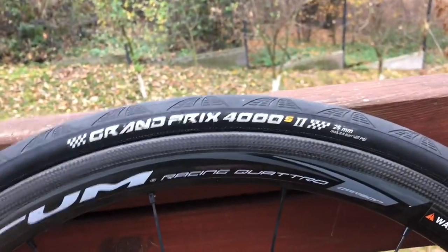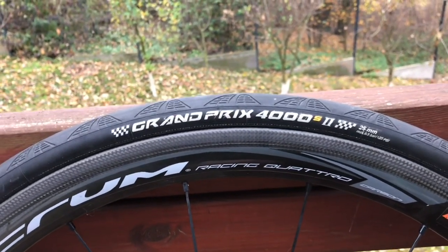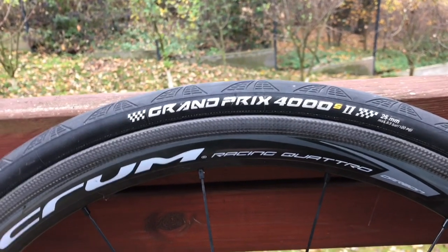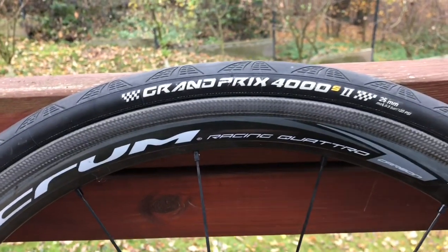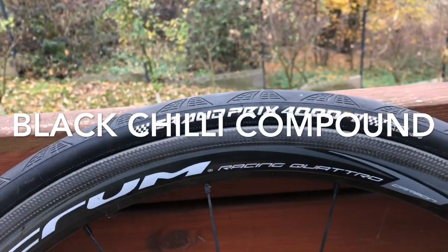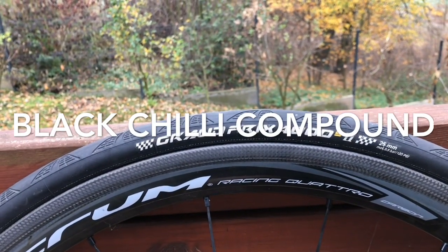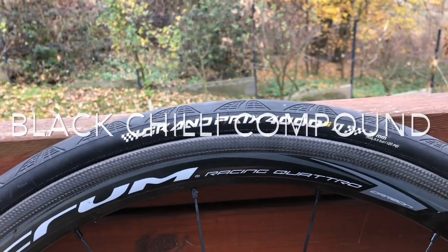Tajemnicą wspaniałych właściwości tej opony — bo nie ukrywam, że oceniam ją bardzo wysoko — jest mieszanka Black Chili Compound. Powoduje ona jednocześnie, że spadają opory toczenia, a wzrasta przyczepność. To pozornie sprzeczne rzeczy, ale inżynierom Continentala udało się osiągnąć taki efekt. Jako ciekawostkę: ekipa pracująca nad tą oponką pracuje obecnie w Specialized, stąd tak fantastyczne produkty jak Specialized Turbo Cotton i pokrewne. Obecne produkty Contiego też z tego wynikają.